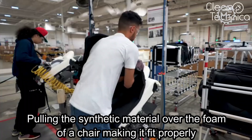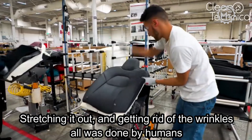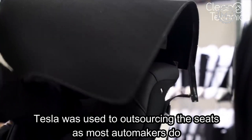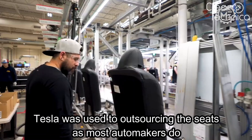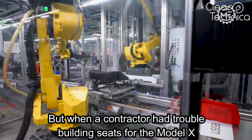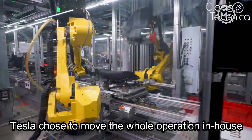Pulling the synthetic material over the foam of a chair, making it fit properly, stretching it out, and getting rid of the wrinkles — all was done by humans. Tesla was used to outsourcing the seats, as most automakers do. But when a contractor had trouble building seats for the Model X, Tesla chose to move the whole operation in-house.